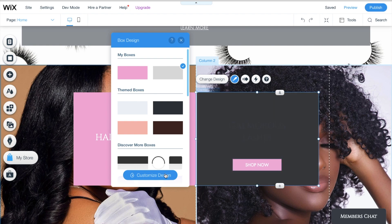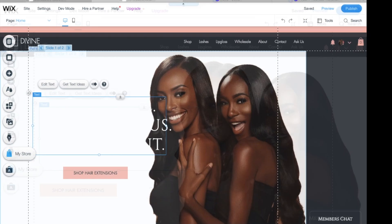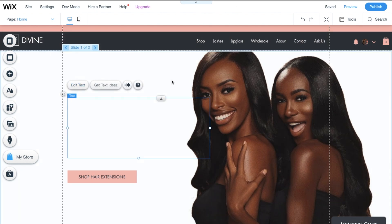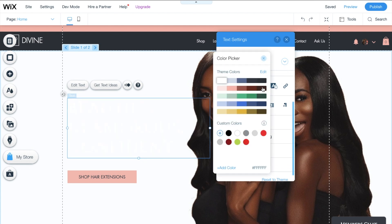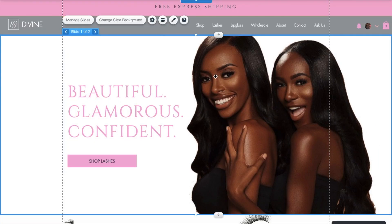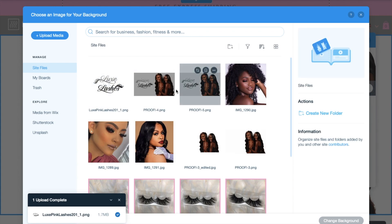You can change the text color too — I wanted a darker gray so I went for a darker gray. I came back to the top because I wasn't sure if I wanted to keep the text that said 'beautiful, glamorous, confident.' I was playing around figuring out what I wanted to do — changing colors, thinking about whether to change the font. Eventually I decided to change the image again.